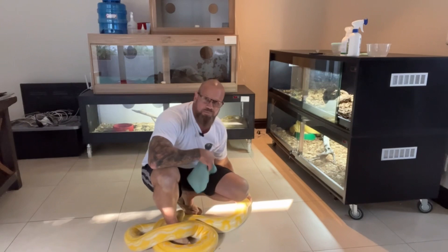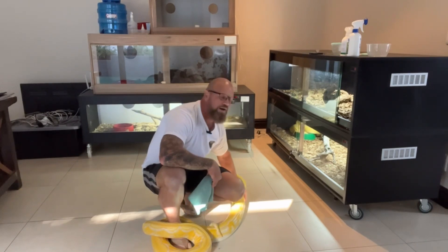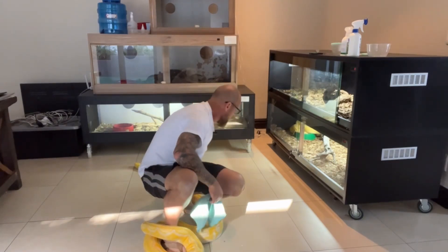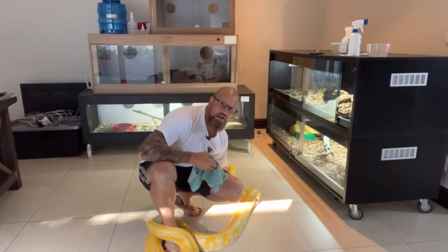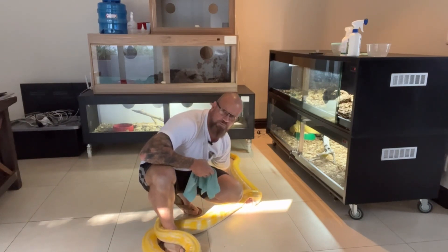I want to talk about something that everybody hates talking about because every breeder wants everyone else to think they never get mites. Guys, you get mites. You can go to a pet shop and get them, bring them home, go to another snake breeder, hold one of their snakes, get a mite and bring it home.